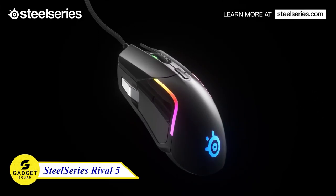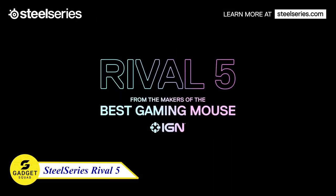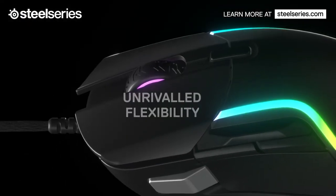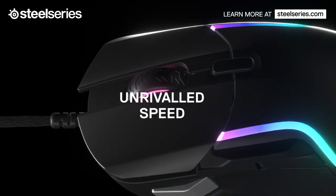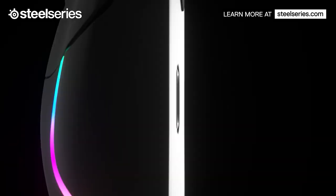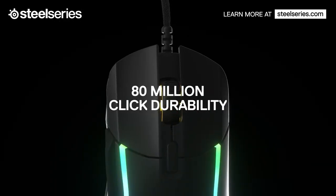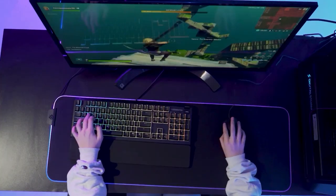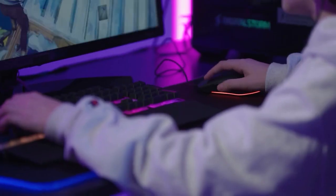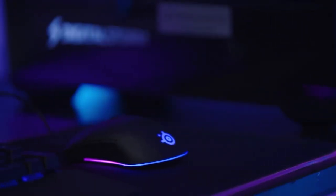SteelSeries Rival 5 Gaming Mouse — unleash the power of true gaming precision with the cutting-edge TrueMove Air Sensor, providing unrivaled flexibility and lightning-fast response times. Equipped with next-gen golden micro switches offering an astonishing 80-million-click durability, ensuring every click feels crisp and reliable. Experience the future of gaming with the SteelSeries Rival 5 Gaming Mouse.